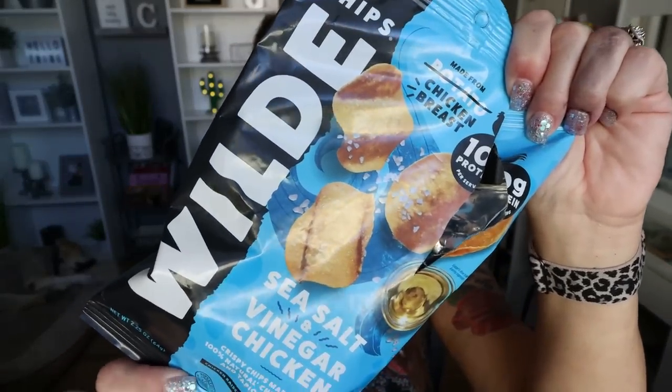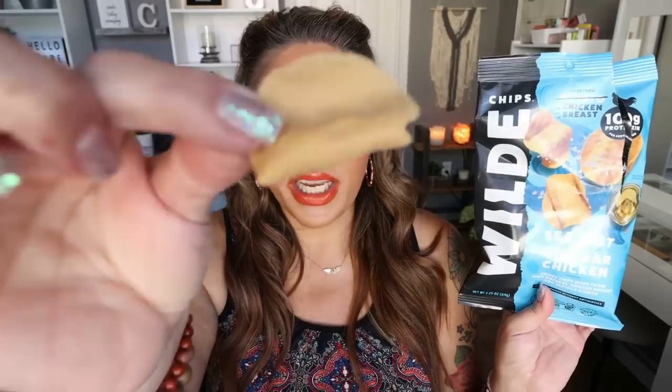Here's another snack I debated picking up: the Wild sea salt and vinegar chips made from chicken. Yes, these are made from 100% natural chicken breast and tapioca starch — no potato. These are delicious and actually taste like regular potato chips. After you chew them, you get a little taste of chicken. They have 10 grams of protein per serving, and it's 160 calories for half the bag — about 20 chips. They come in buffalo and many other flavors. I bought mine at Sprouts but I've also seen them at Nutrition, Whole Foods, and Kroger.